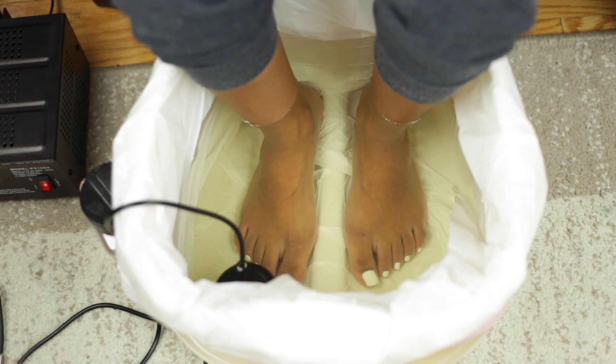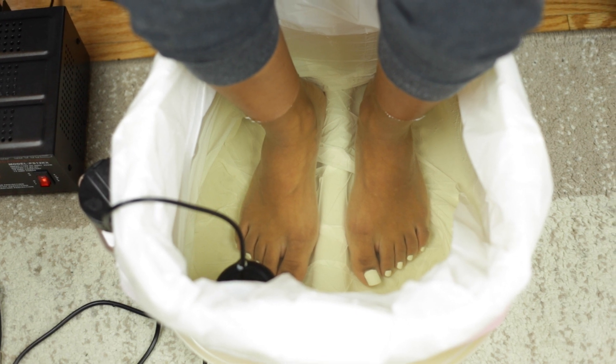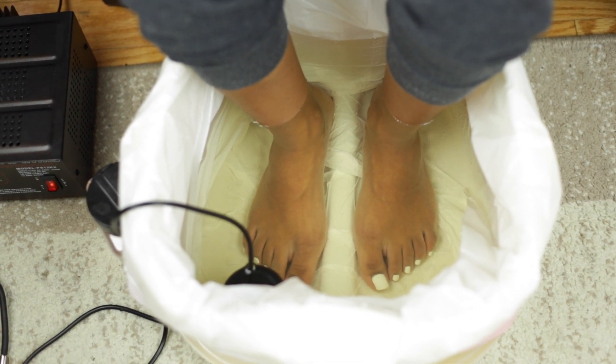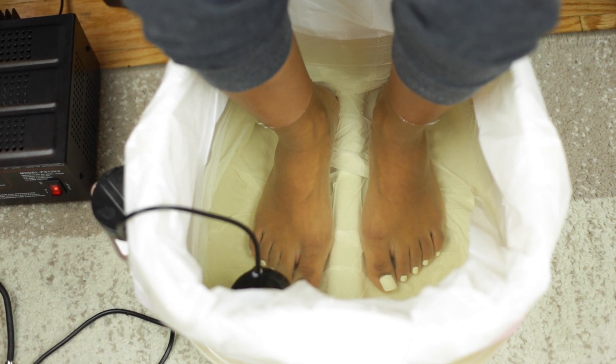The salt water will immediately begin to change color, but the toxins are the actual debris that we see in the water. When toxins in a soluble state make contact with the stainless steel, they recombine into solids, showing us visible debris.